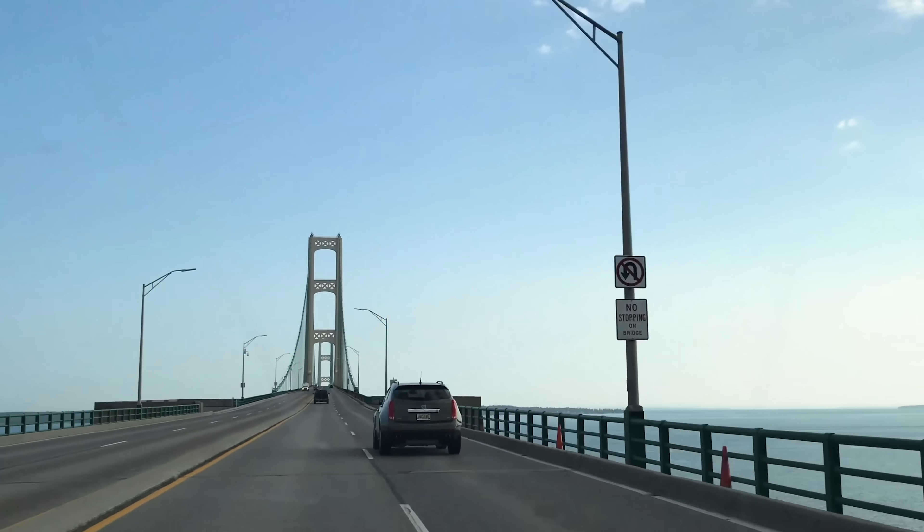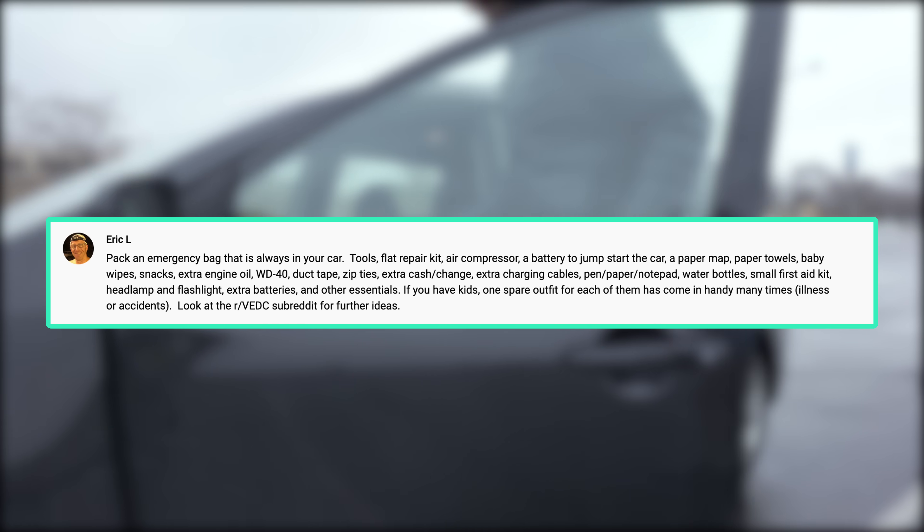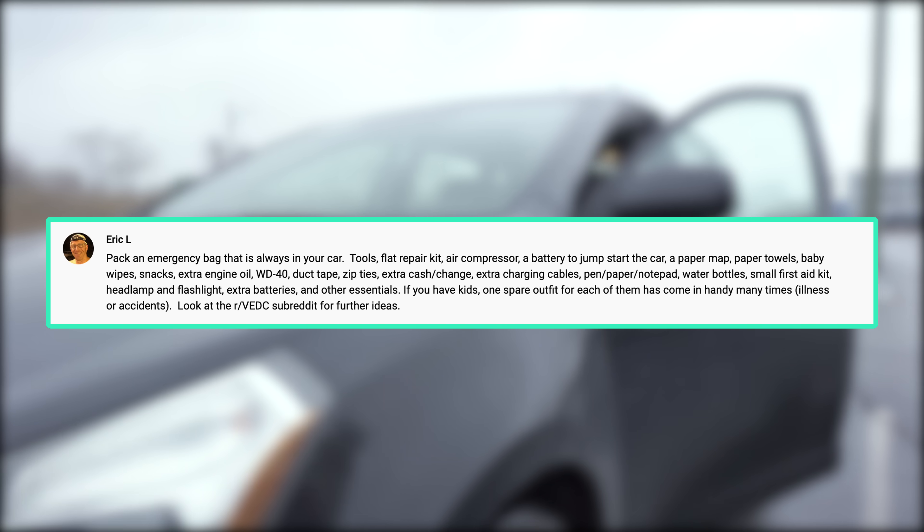On our minimalist packing tips for road trips video, one viewer, Eric L, mentioned a ton of helpful suggestions on keeping an emergency bag in your car. This first aid kit is a great place to start, and you can always check out the VEDC subreddit for more ideas.